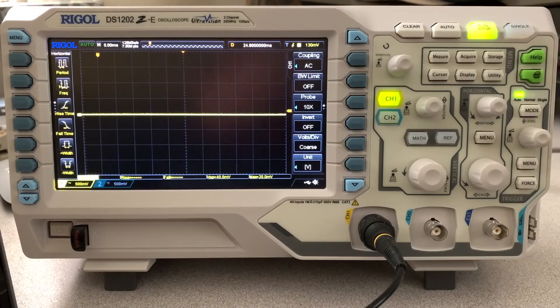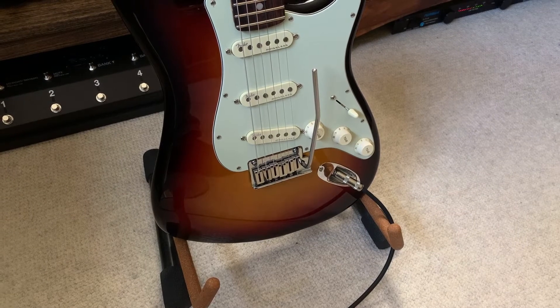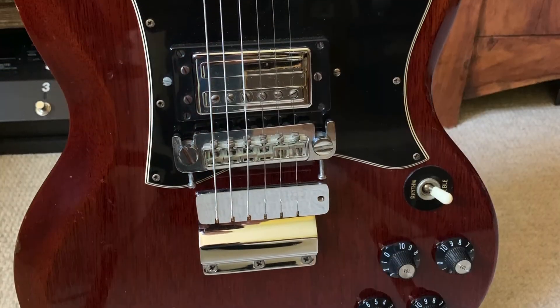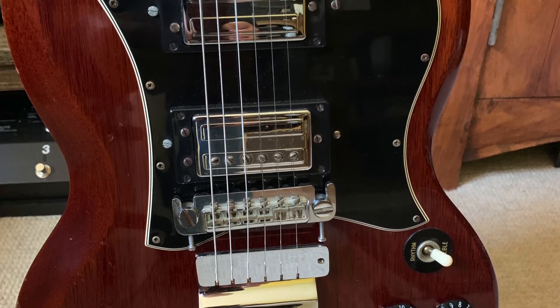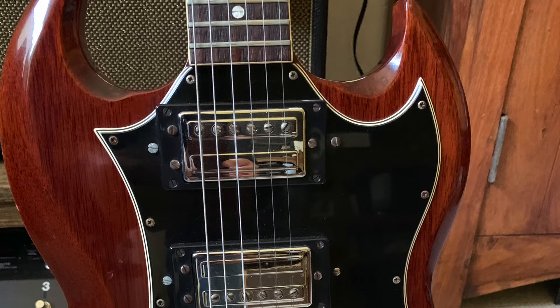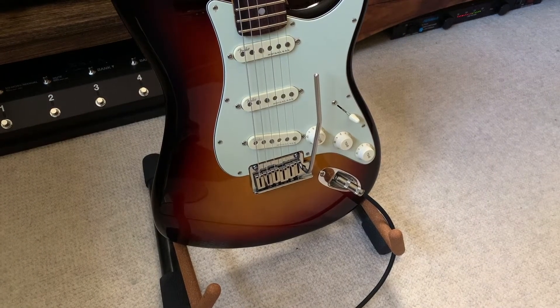I thought we'd do something interesting today with my new oscilloscope that I just unboxed a couple of days ago. I've been playing with it and thought it'd be fun to measure the output signal of a Stratocaster with single coil pickups versus a Gibson SG with some Guild humbuckers in it. Everybody knows humbuckers are a hotter output than single coils, but I thought it'd be interesting to quantify that.